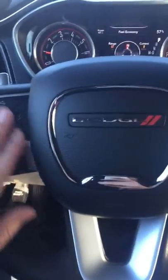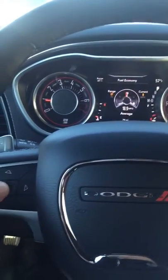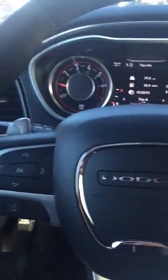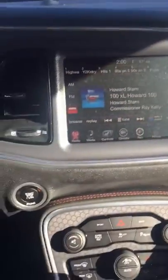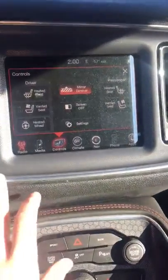Red accents here on the door. You've got a power driver seat, power windows and door locks. You've got steering wheel mounted controls for your Bluetooth as well as for your screens right here. You also have paddle shifters on the back.